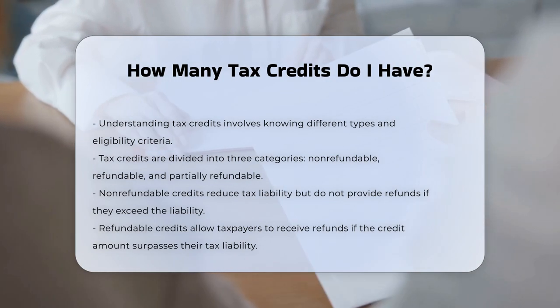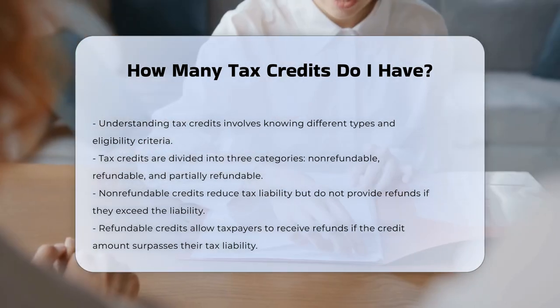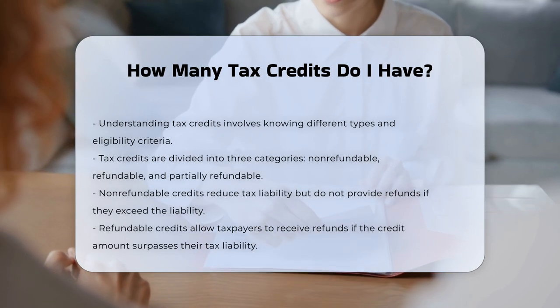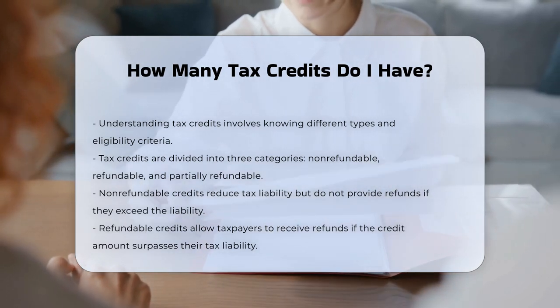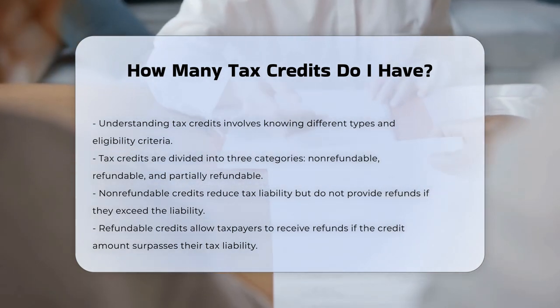Non-refundable tax credits reduce your tax liability by the credit amount, but do not provide a refund if the credit exceeds your tax liability. Refundable tax credits, on the other hand, can provide a refund if the credit amount exceeds your tax liability.